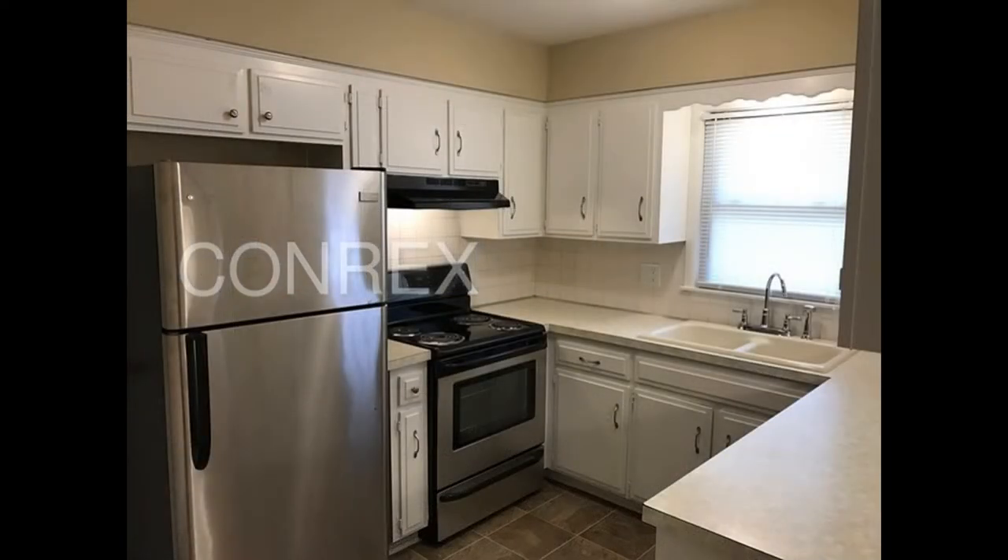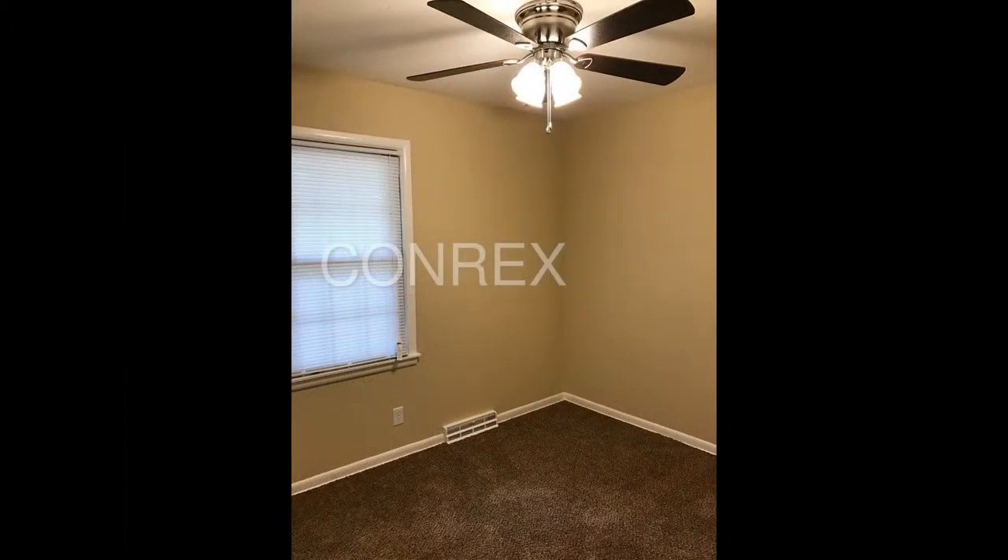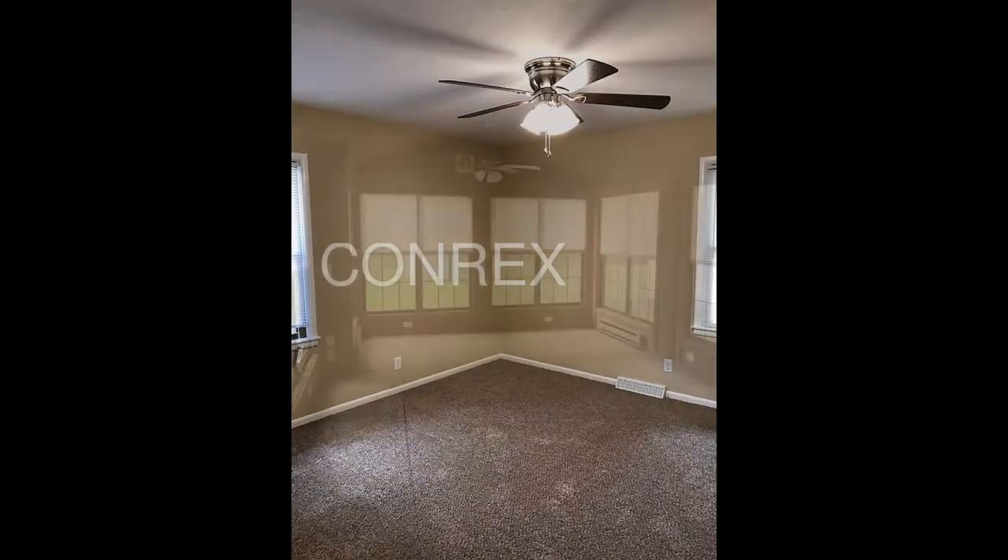A kitchen with stainless steel appliances set against white cabinets, and a large den in the basement complete with a fireplace. The bedrooms are all ample in size, with ceiling fan light fixtures and built-in closets.